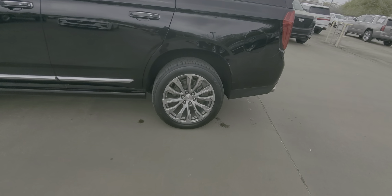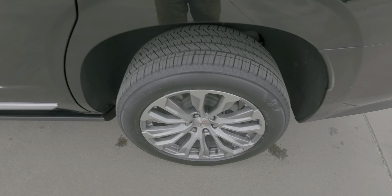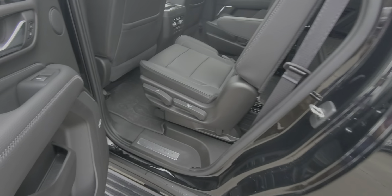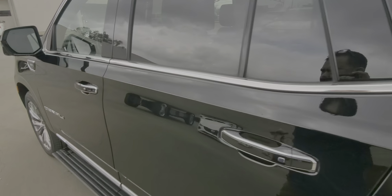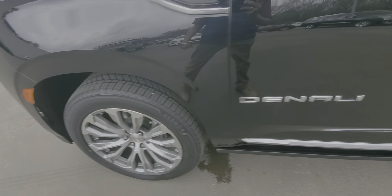Left hand side — no dings or dents. Left rear wheel, free of any damage. Your floor liners are also in the back. Front left wheel.